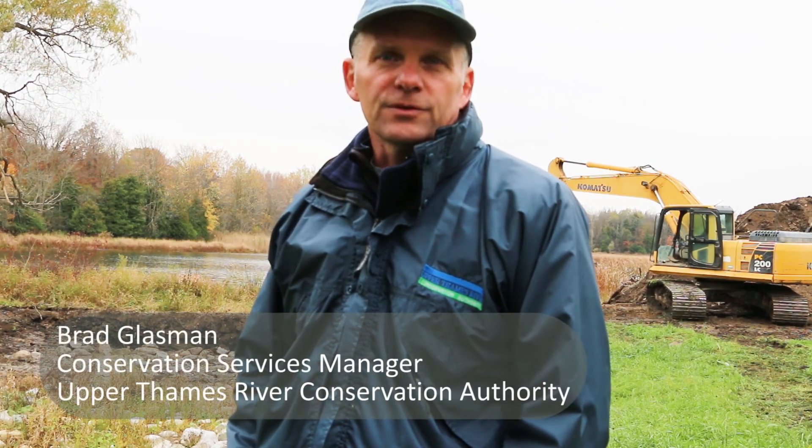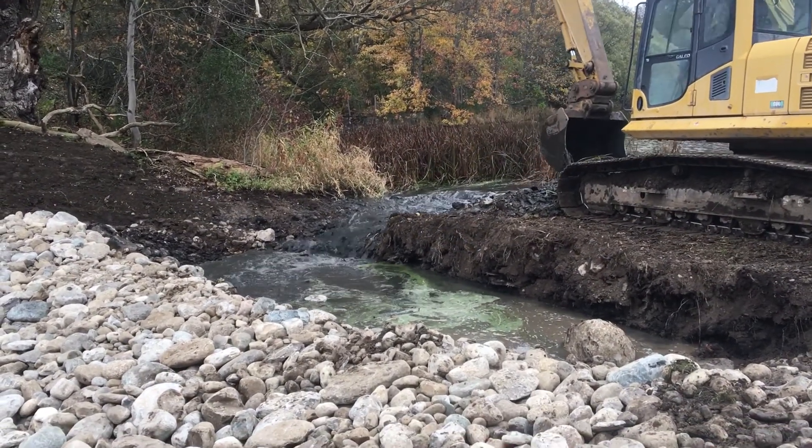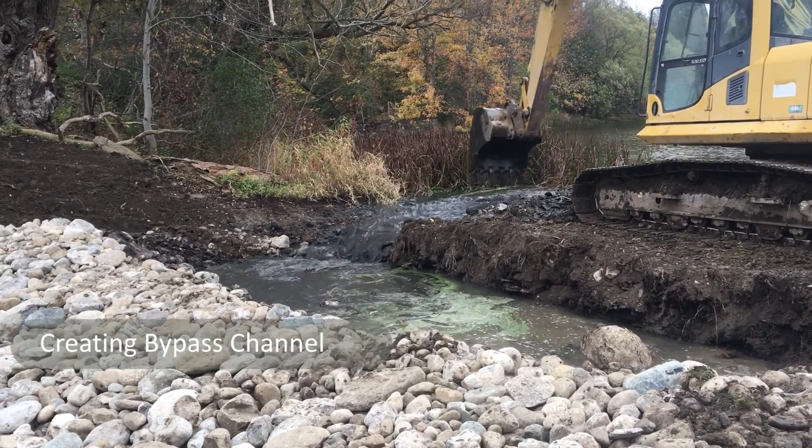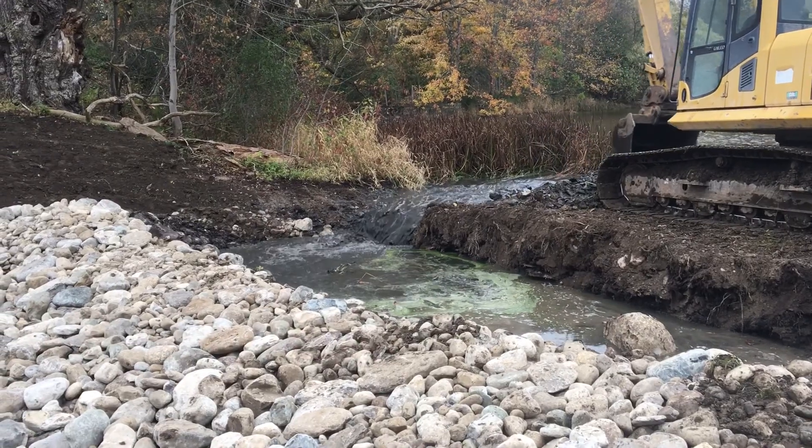What we're trying to do is remove a barrier from the Cedar Creek system. When this structure was put into place, the dam is about 13 meters wide and a couple of meters high. They built it in an area by itself, then built the creek around it, and filled in the old channel to create the pond and the dam.